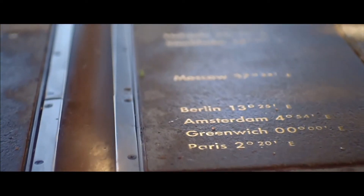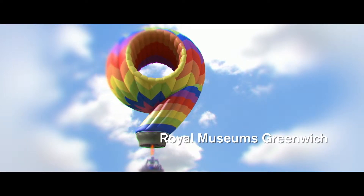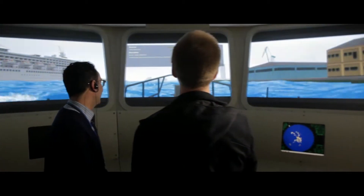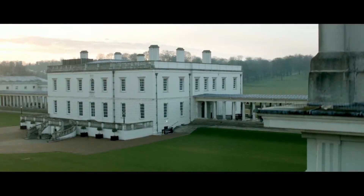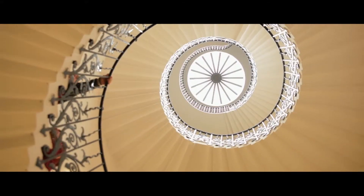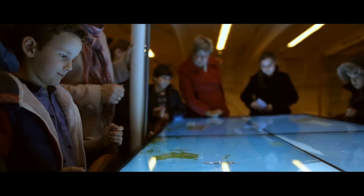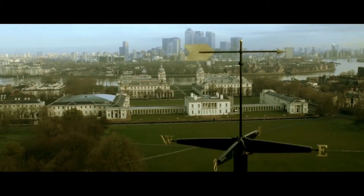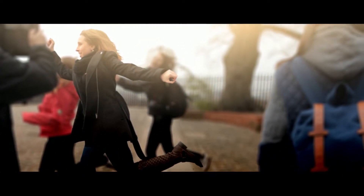Fancy a journey to the center of time and space? At number 9, the Royal Museum's Greenwich — a group of three attractions in a World Heritage Site. Steer a ship into port at the National Maritime Museum, explore the beautiful Queen's House, backdrop to numerous feature films, climb aboard the Cutty Sark, the last surviving T-Clipper ship, and hop from one hemisphere to the other over the prime meridian at the Royal Observatory Greenwich.